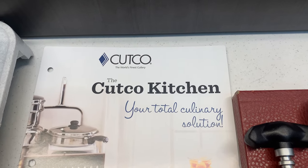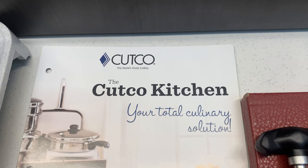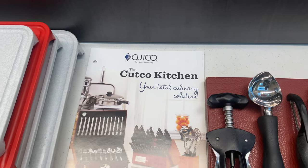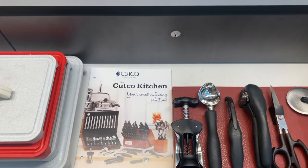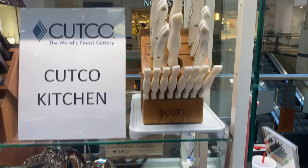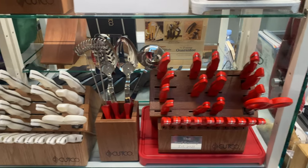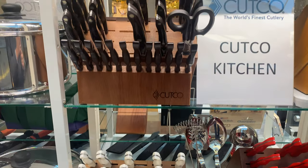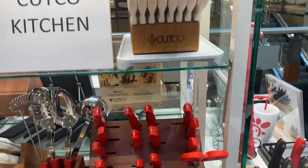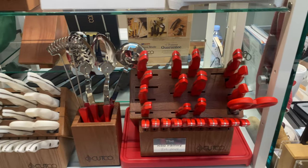About 10 years ago we invented the Cutco Kitchen — your total culinary solution. One of the big reasons we offer this is: if you know our knives and you own our knives, you fall in love with our knives. And when you fall in love with our knives, you fall in love with the brand, the rep, the warranty, the service, the quality, and you go, what else can we get from Cutco?